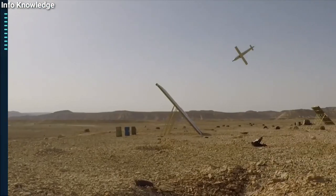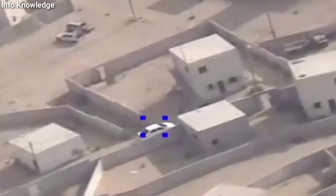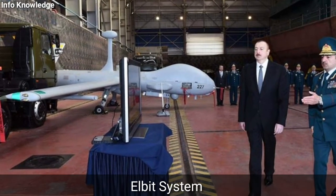The Sky Striker drone was used in the war between Armenia and Azerbaijan last year, using which Azerbaijan destroyed several Armenian tanks. The drone is made by the Israeli company Elbit Systems.